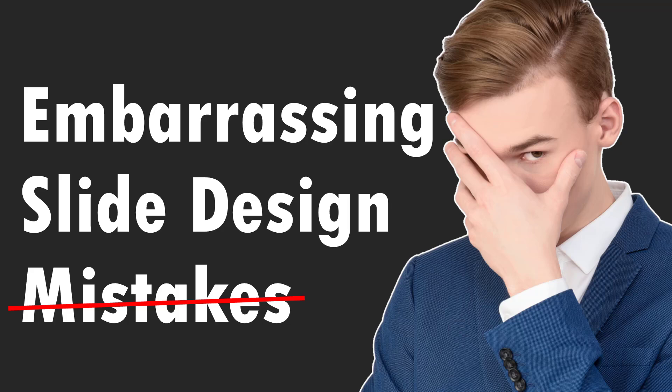There is no doubt photos make your slides memorable, but do you want your presentations to be remembered for the wrong reasons? Today I'll show you five embarrassing slide design mistakes that presenters make while using photos in their presentations.